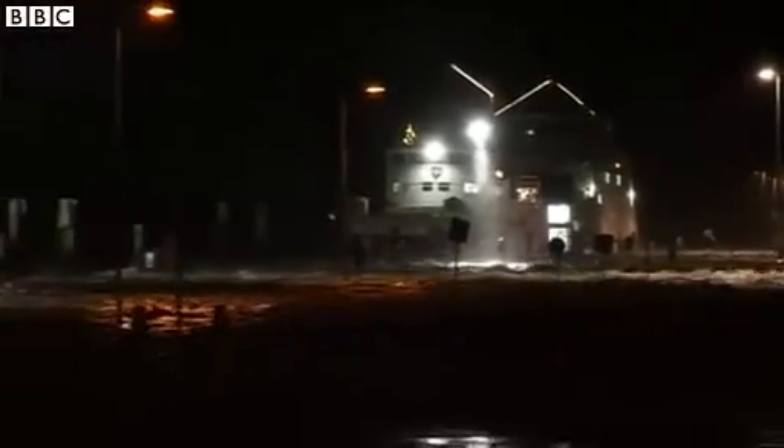In Germany and the second city of Hamburg, areas have been submerged. Norway and Denmark, too, battling these high winds.